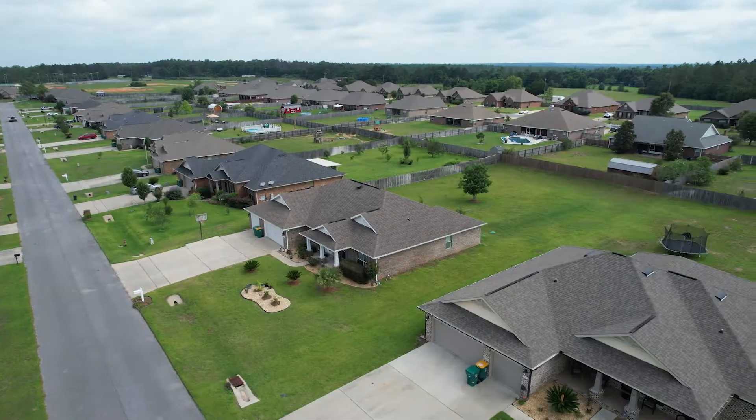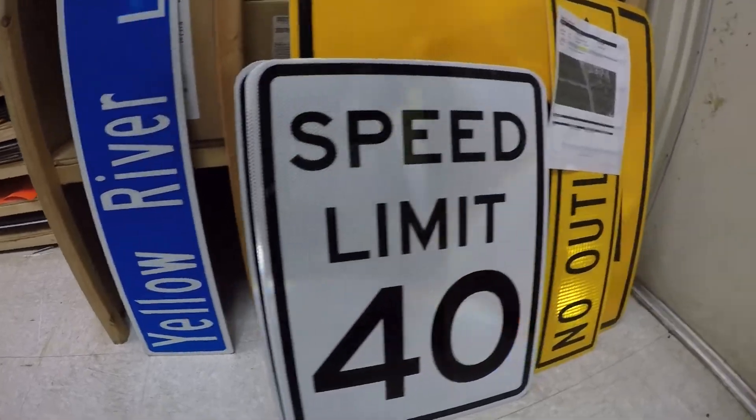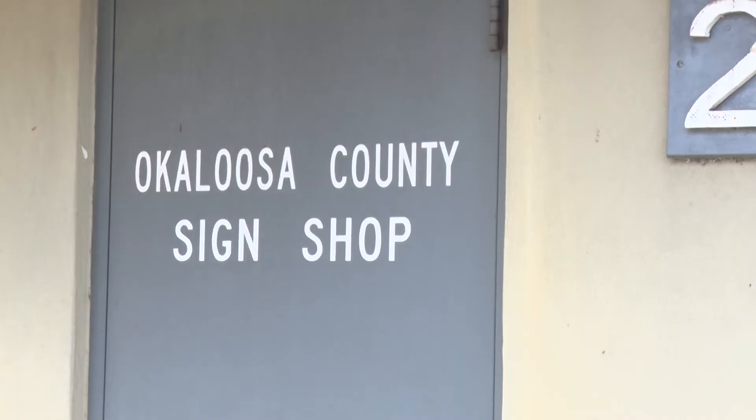New streets are named by a developer through an application process with the county and growth management. Once the sign is approved, the order is sent here to the shop.